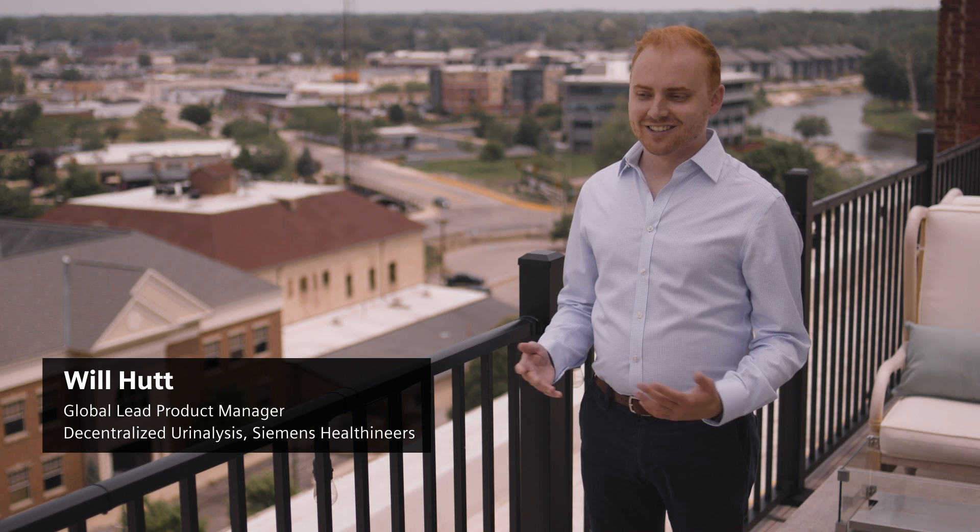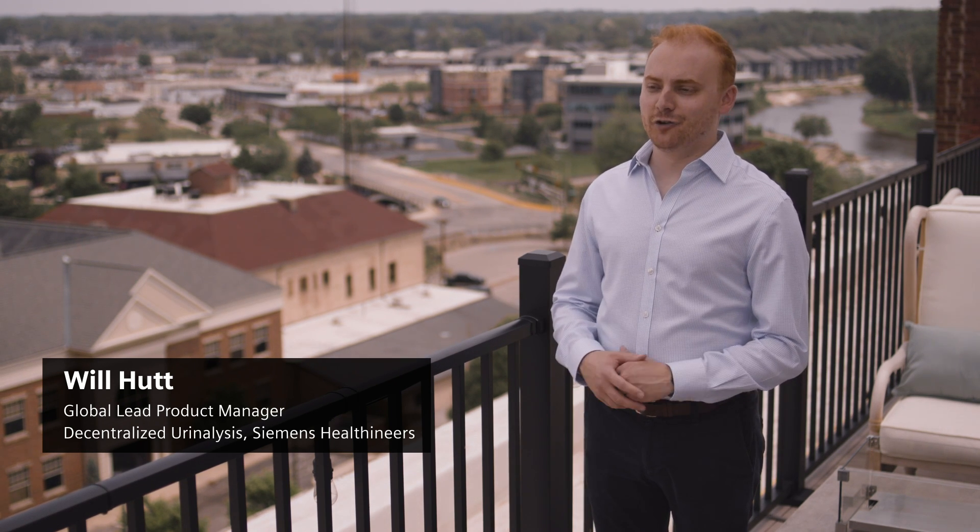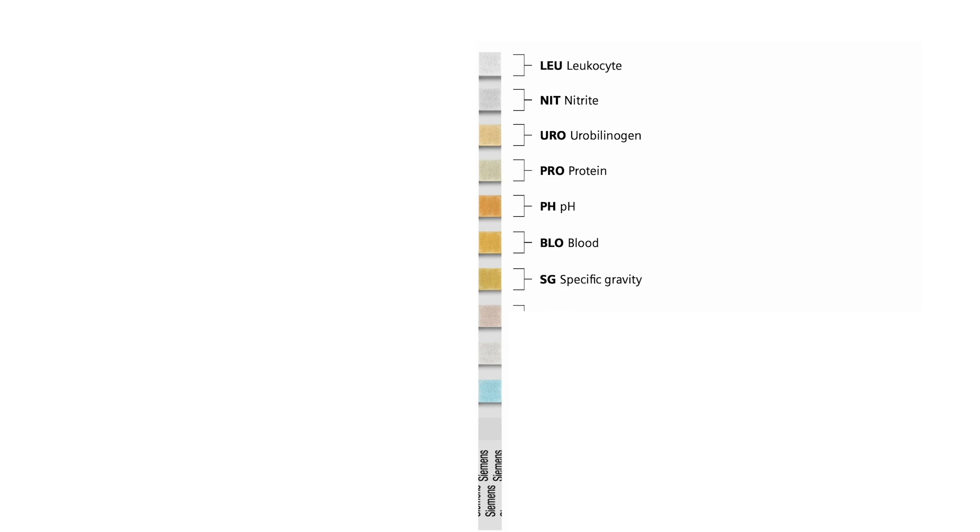Urine is a wonderful window into the overall health and wellness of an individual. Urine is more than just a natural waste product — it's a wealth of information for your clinician. This simple test really provides so much information, and we often refer to it as the first line of defense to give a doctor or clinician clues or early indicators of what might be going on inside.